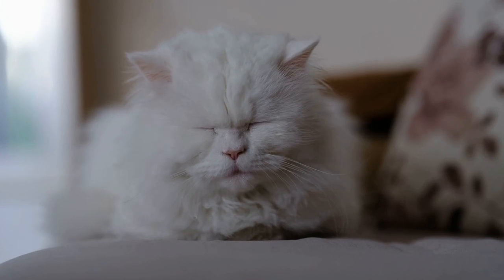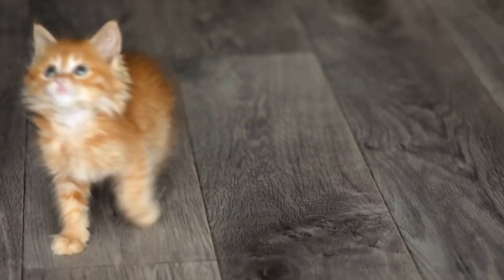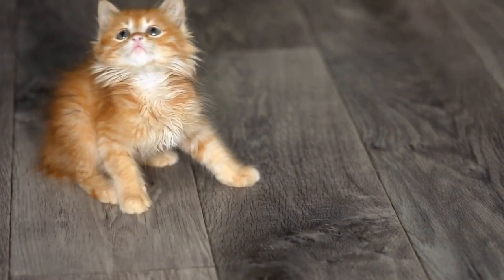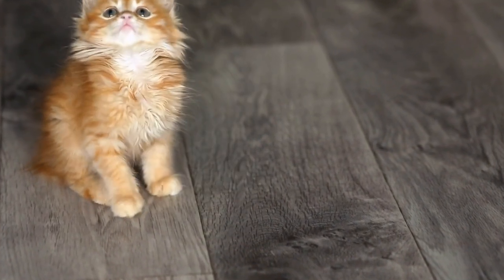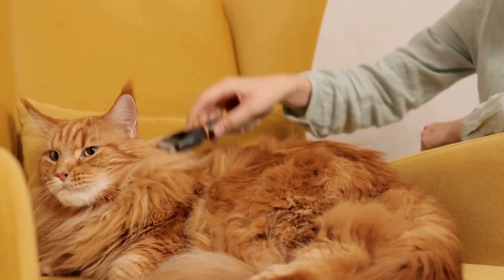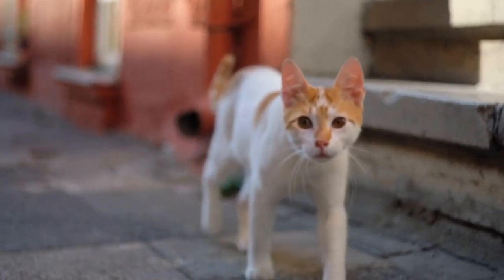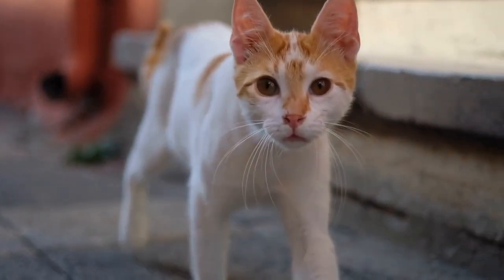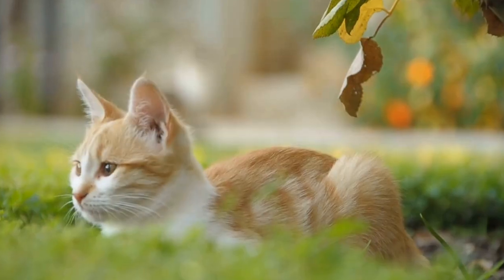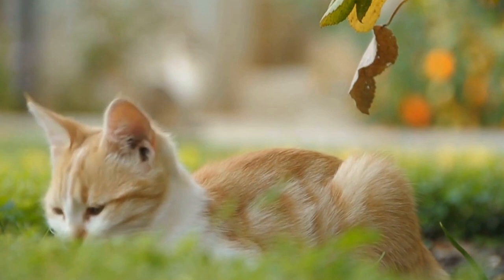To understand why cats are drawn to radiators, we need to delve into their thermoregulatory system. Cats are highly sensitive to temperature changes due to their evolutionary history as desert-dwelling creatures. They have a higher body temperature than humans, averaging around 101.5 degrees Fahrenheit. To maintain this temperature, cats are constantly seeking out warm spots to conserve energy.